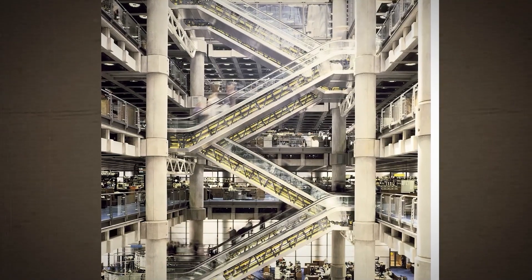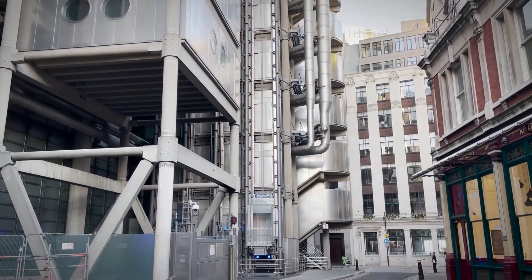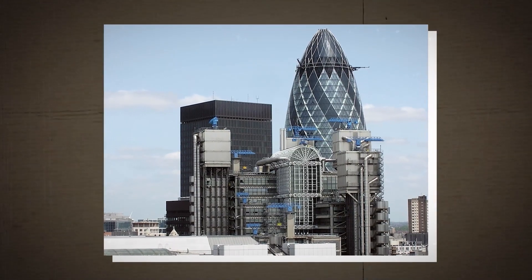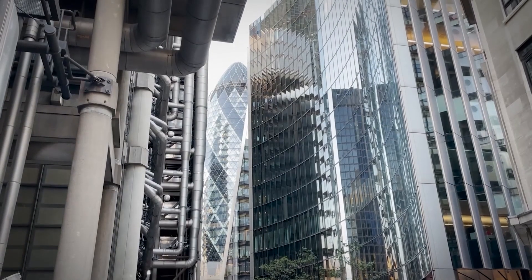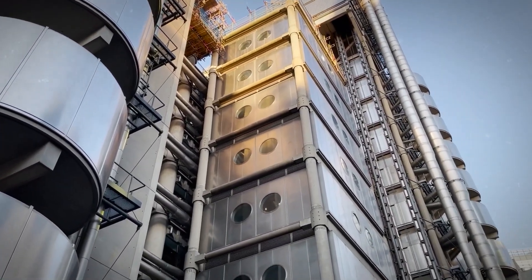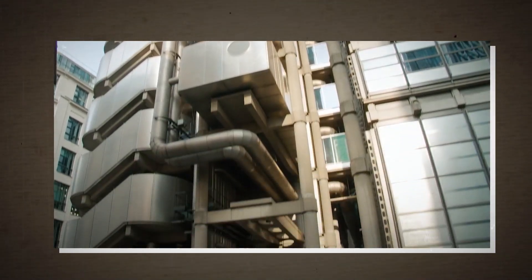Escalators can access the first four floors, but for anything higher, you'll have to brave the ride in the outside elevators. Yeah, good luck with that. You can find this famous building in the centre of London's main financial district, and it even managed to nab a Grade 1 listing in 2011. That honour gives this building recognition as one of the most historic structures of the modern epoch — hey, that's their words, not mine.